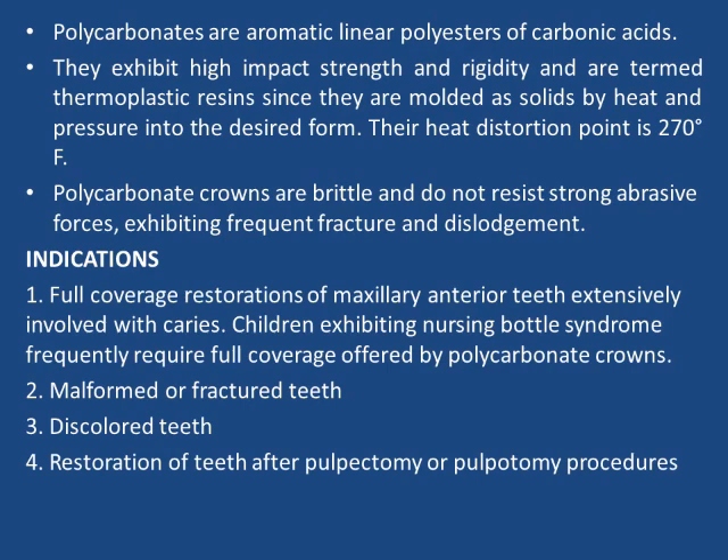Indications: Full crown coverage restorations of maxillary anterior teeth extensively involved with dental caries. Children exhibiting nursing bottle syndrome frequently require full coverage offered by polycarbonate crowns. Also indicated for malformed or fractured teeth, discolored teeth, and restoration of teeth after pulpectomy or pulpotomy procedures.